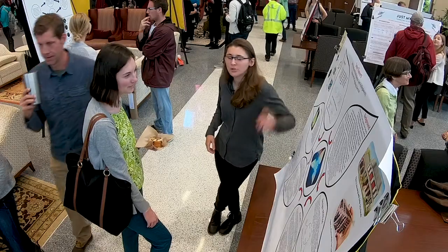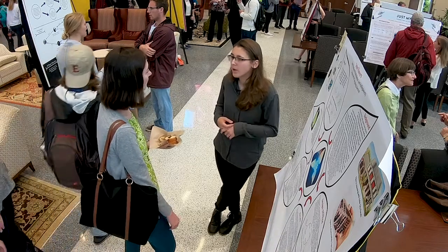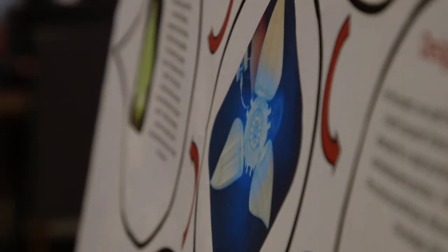Earlier last year my mentor Joel Hollingsworth had asked computer scientists what are some cool projects you would want to do, some cool ways to maybe incorporate art with computer science, and I suggested that mechanical flowers seem pretty cool.